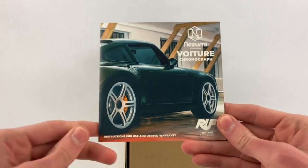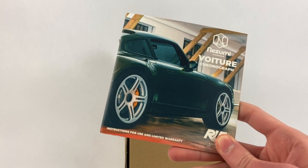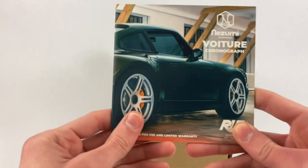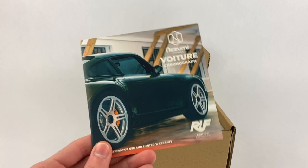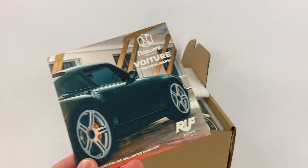Ruf is historically known for their Yellow Bird — the most renowned company to make Porsche performance enhancements. They're in Germany; they were in the US for a while but went back. These guys are pretty big.